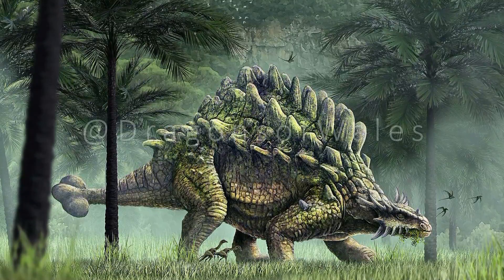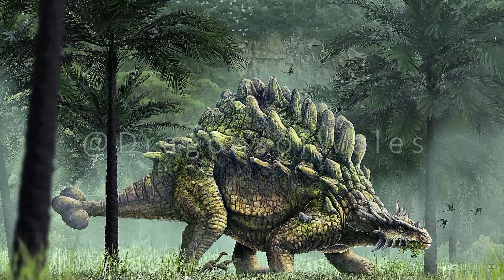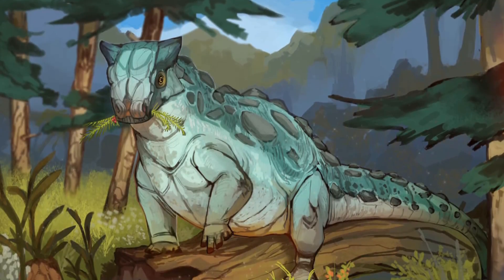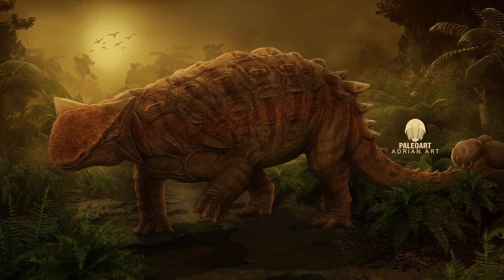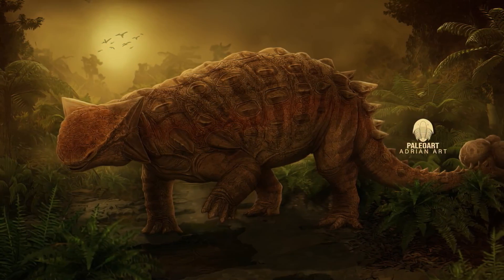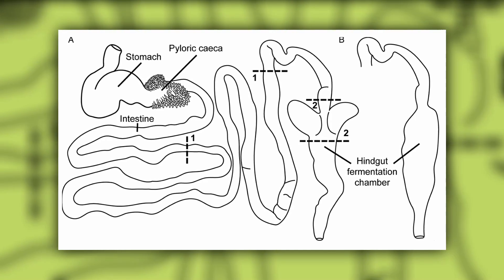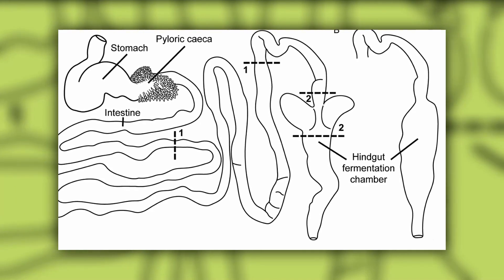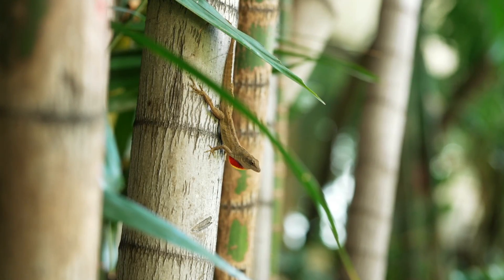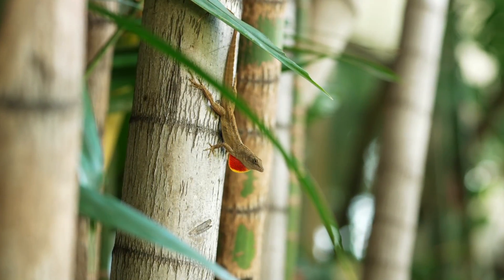Ankylosaurids in general, or at least the young, did not swallow their food whole but employed some sort of chewing. Since adult Ankylosaurus did little chewing of its food, it would have spent less time in the day foraging than an elephant. Based on the broadness of the ribcage, the digestion of un-chewed food may have been facilitated by hindgut fermentation, like in modern herbivorous lizards, which have several chambers in their enlarged colon.